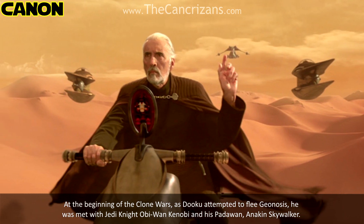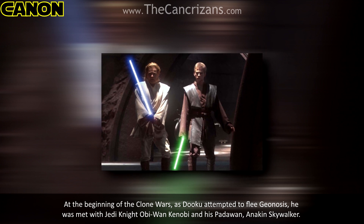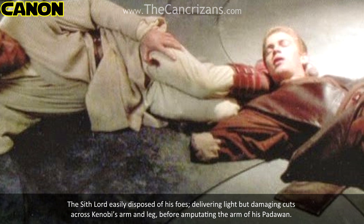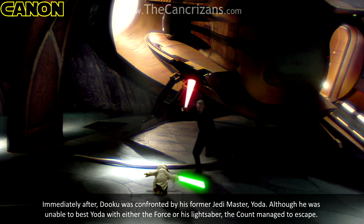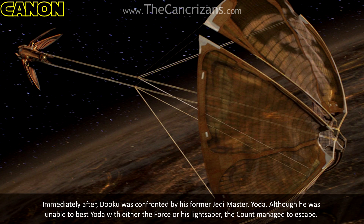At the beginning of the Clone Wars, as Dooku attempted to flee Geonosis, he was met with Jedi Knight Obi-Wan Kenobi and his padawan Anakin Skywalker. The Sith Lord easily disposed of his foes, delivering light but damaging cuts across Kenobi's arm and leg before amputating the arm of his padawan. Immediately after, Dooku was confronted by his former Jedi Master, Yoda. Although he was unable to best Yoda with either the Force or his lightsaber, the Count managed to escape.